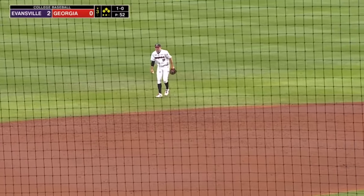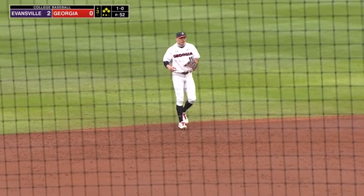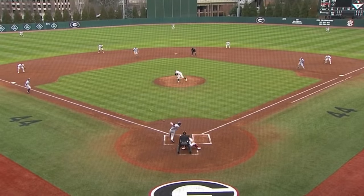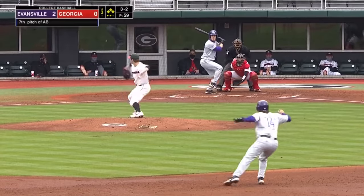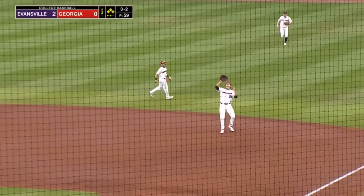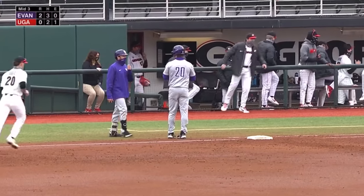And it is 2-0. The bases are still loaded. That one going right off the heel of the glove. That will be an E5. Lake is not to our right — he is on the other side now. So it is 2-zip. The 3-2 to Euler. Little blooper right side. Rogers, just shy of the grass, will make the catch. And the side is retired.